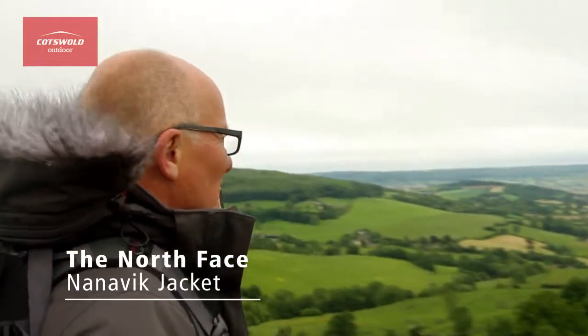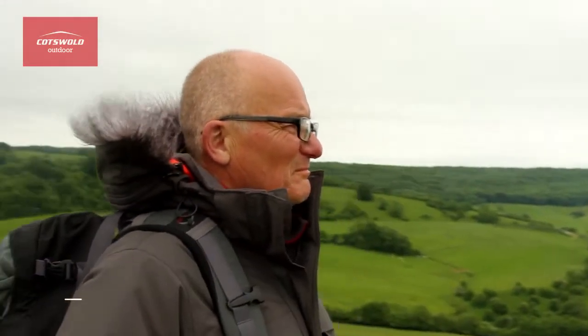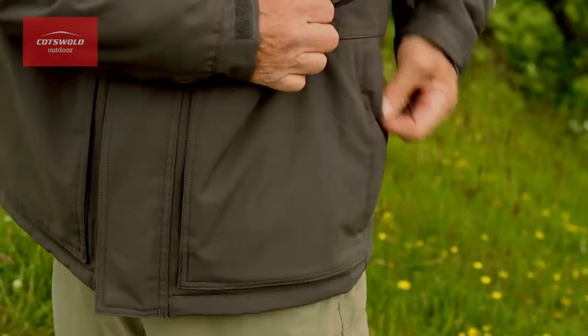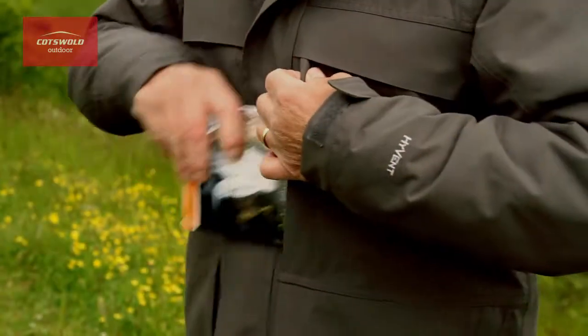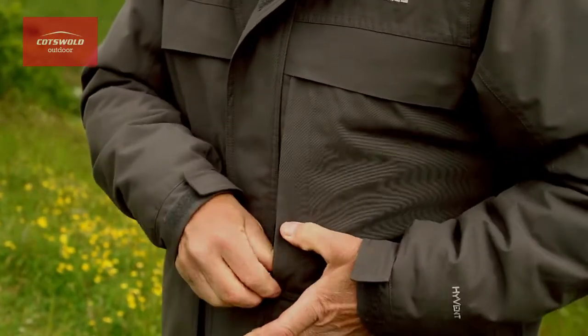The Nanavik jacket has lots of really useful functions including a range of pockets: two side pockets, two chest pockets, and a large map pocket. They're all zippable, and if you want to store your keys in a safe place, there's a clip inside one of the pockets.